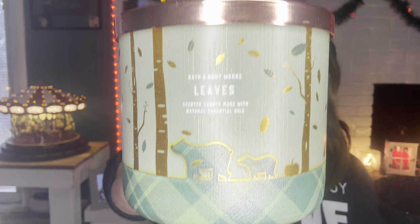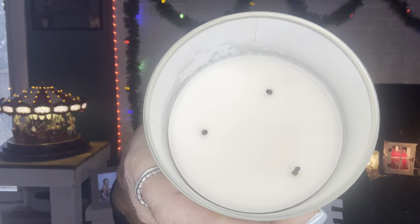I finished Bath & Body Works Leaves — crisp red apple, golden nectar, warm clove spice. I burned it beautifully, then it went into my crock. Look how clean the jar is. It smells amazing — it's Leaves. I have two more backups of this, which is why I don't need candles.